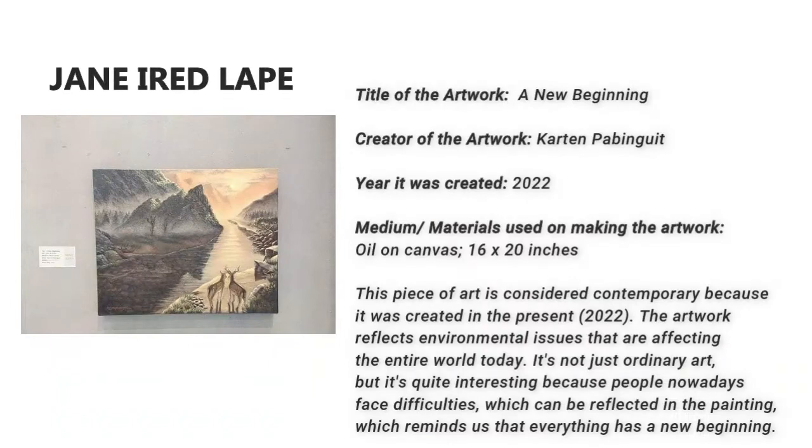In I Read Lape. This is called A New Beginning, created by Cartian Pabinguit in the year 2022.